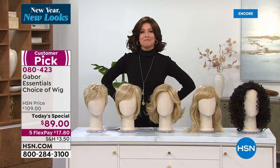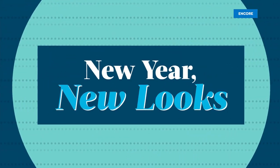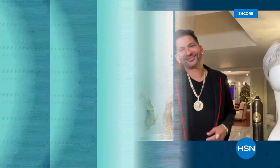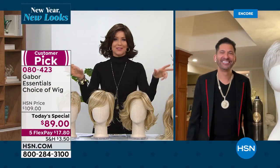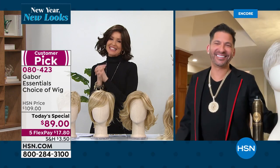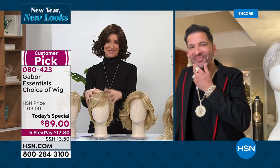My guest, Martino Cartier, looks like a million dollars. Martino, celebrity hairstylist, you know what looks really good. As much as I would love to pay you thousands of dollars to do my hair, it's nice that I don't have to. I'm so glad you're here with us for this Today's Special.